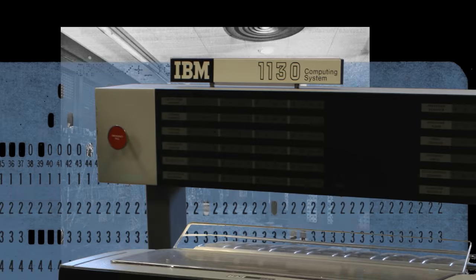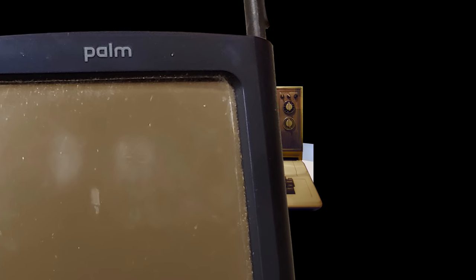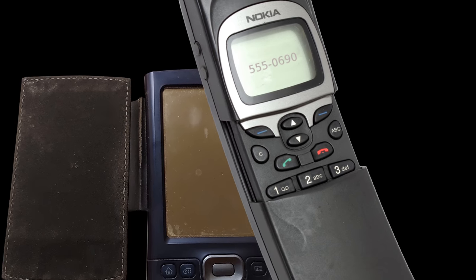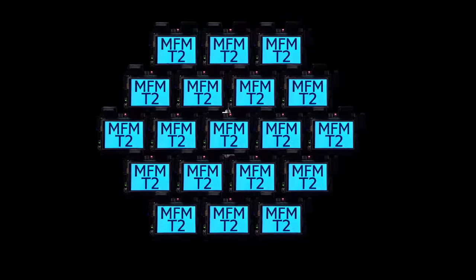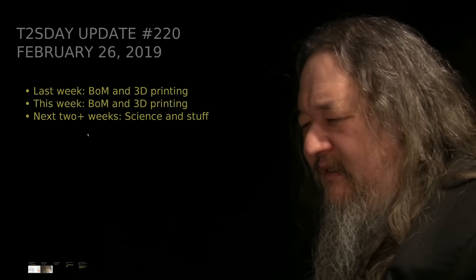Computers keep changing the world, but their power and safety is limited by their rigid design. The T2 Tile Project works for bigger and safer computing using living systems principles. Follow our progress here on T2's Day Updates. This is the 21st T2's Day Update. Let's get into it.